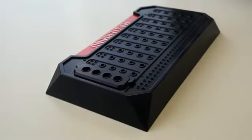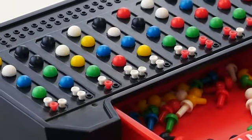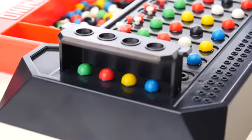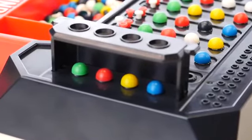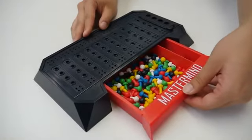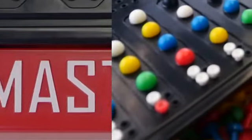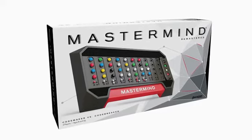If the code breaker can show that the code maker has given wrong information, the game is replayed and the code breaker gets three points. If all ten rows are used and the code has not been broken, the game is over and the code maker gets eleven points — ten points plus one bonus point. The players switch roles, and the player with the most points after playing the agreed number of games is the winner. Have fun playing Mastermind!